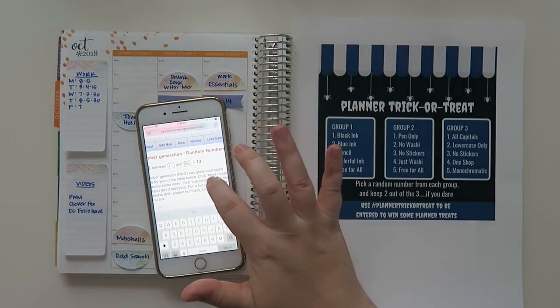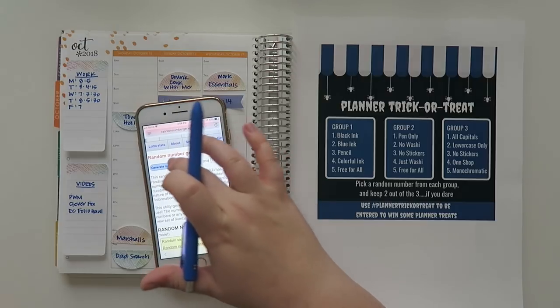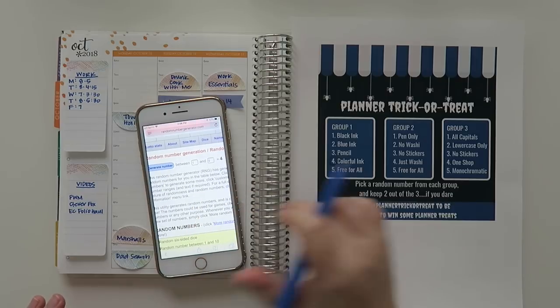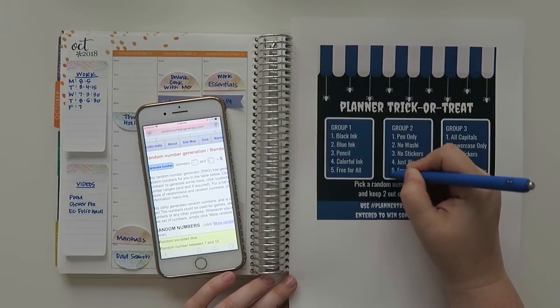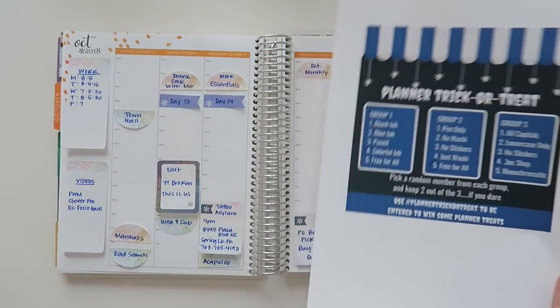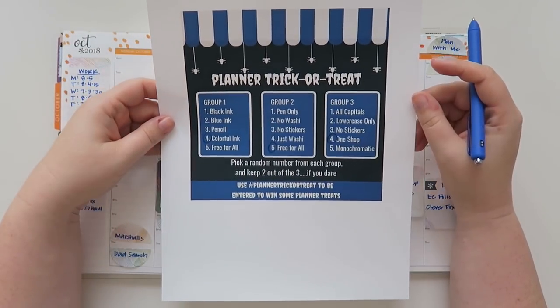I'm going to do a little randomizer because that's more of the challenge. We are on a random number generator between one and five. In group one — oh, generate number might be helpful — number four: colorful ink. And group two, let's generate a number: number five, free for all. And generate a number for one shop. So colorful ink, free for all, and one shop — I have to pick two of these. This is so incredibly hard.